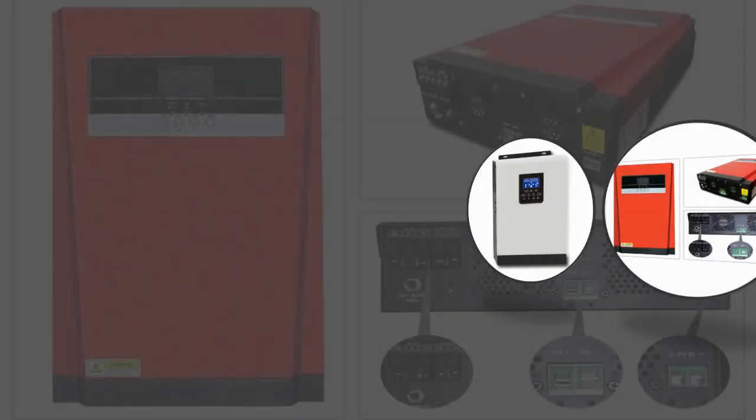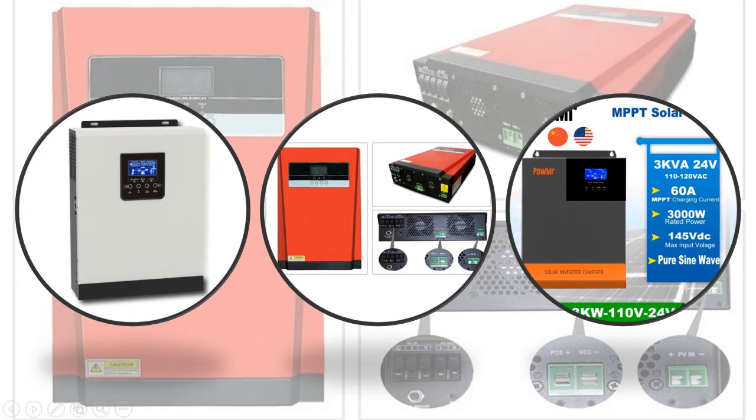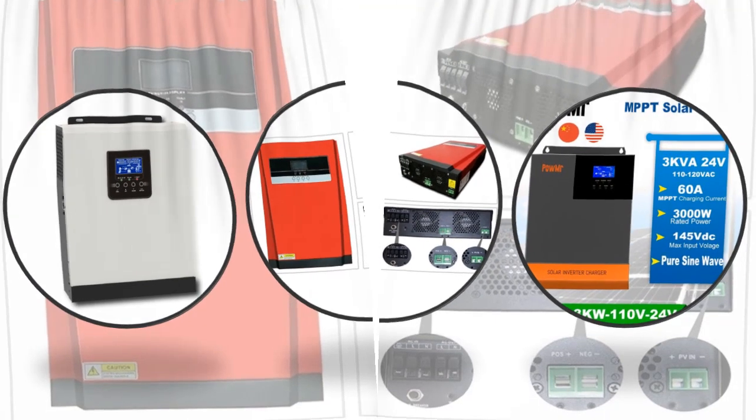Hey viewers, if you are trying to find out which hybrid solar inverter is best, then this video is for you. I am including a link in the description for more information. Let's start the video.